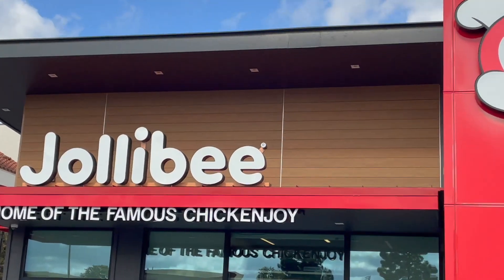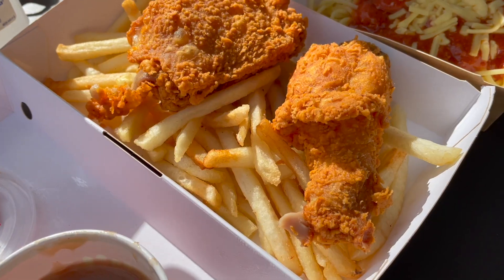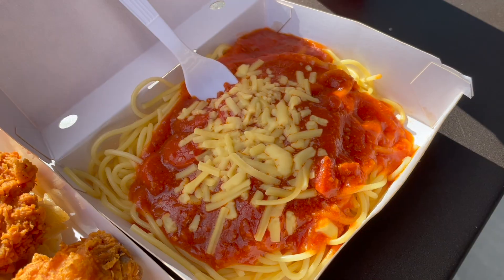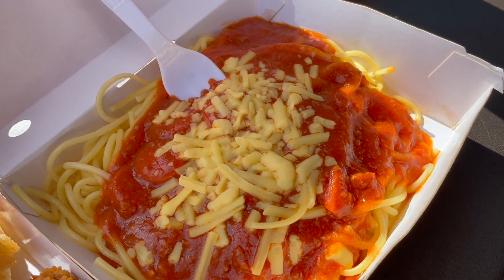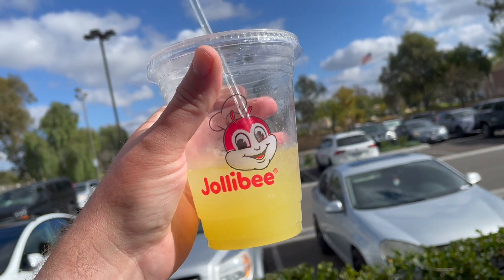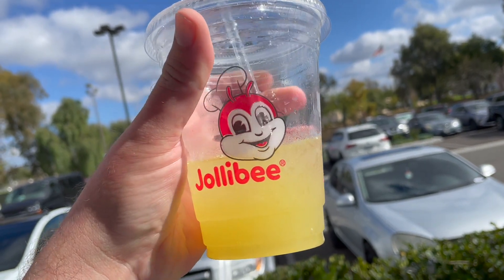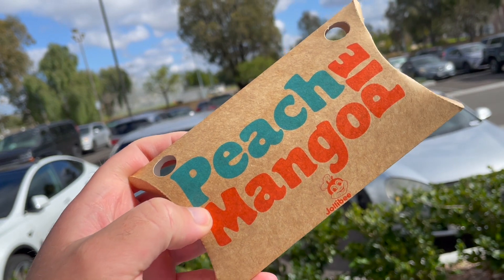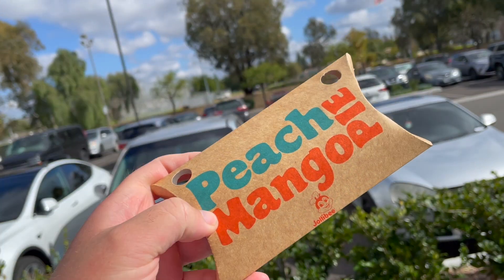I didn't find treasure, but I did find some epic chicken. We got the Jollibee spicy chicken and fries, Jollibee spaghetti with banana ketchup, rice with spicy chicken and fries. Two things you can't miss out on if you come to Jollibee are the pineapple quencher and the peach mango pie — they're both amazing.